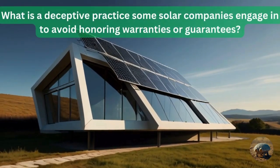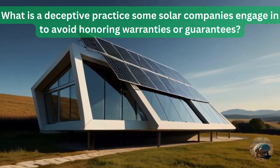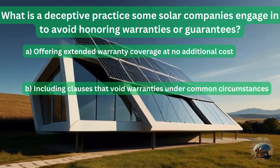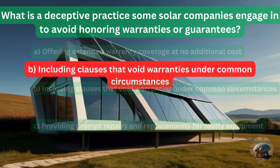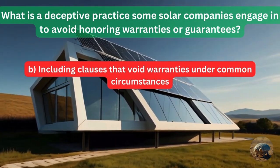Question 20: What is a deceptive practice some solar companies engage in to avoid honoring warranties or guarantees? They offer extended warranty coverage at no additional cost? Include clauses that void warranties under common circumstances? Or provide prompt repairs and replacements for faulty equipment? The answer is including clauses that void warranties under common circumstances.